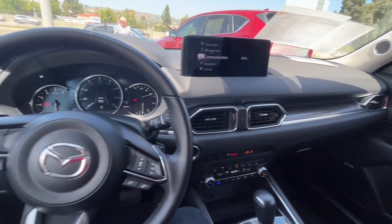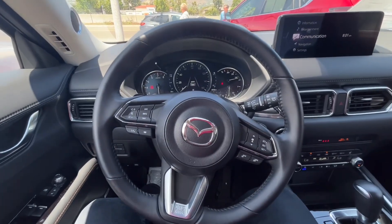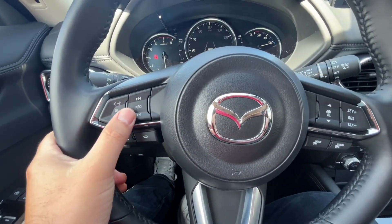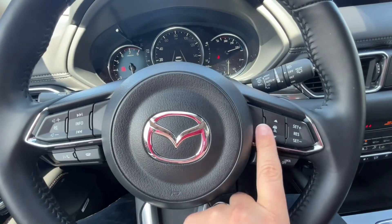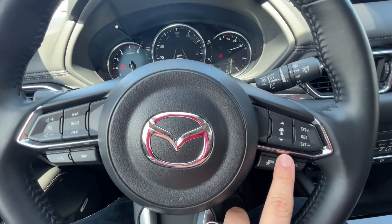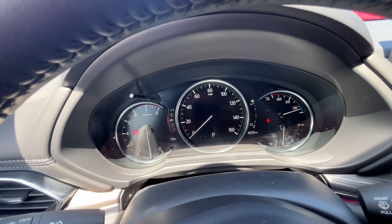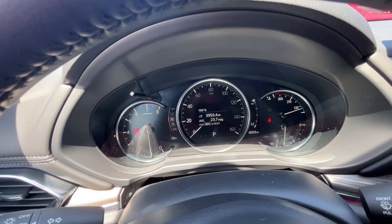Here is a look at the inside of the vehicle starting with the steering wheel. You have everything at your fingertips — you can answer and hang up phone calls, change the volume of the station, and even set your adaptive cruise control here on the right hand side. By clicking this info button here it is going to change the center digital display, so you can pick whichever display you like best.